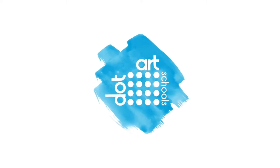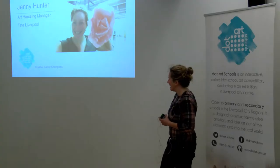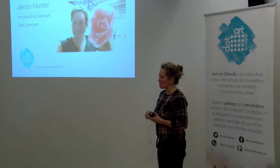Hi, I'm Jenny Hunter. I'm the Art Handling Manager here. I've only been here for about three weeks now.